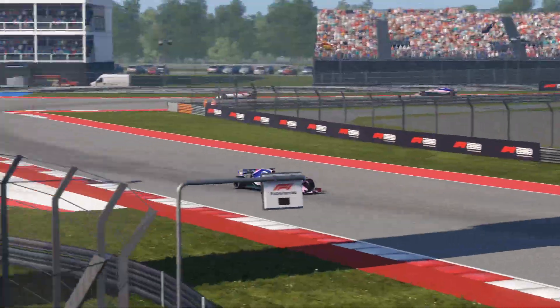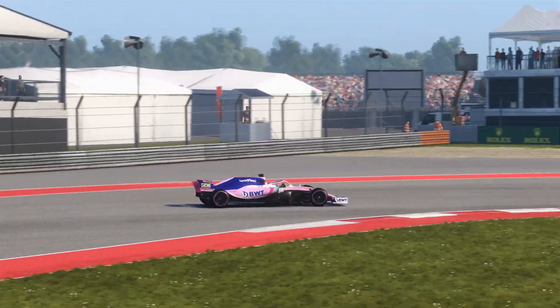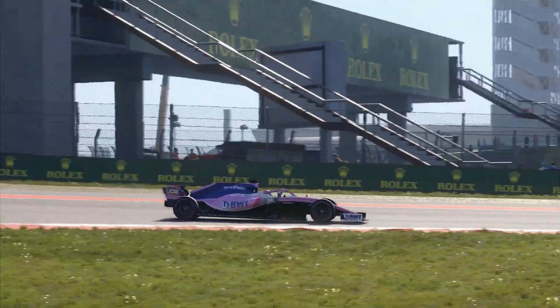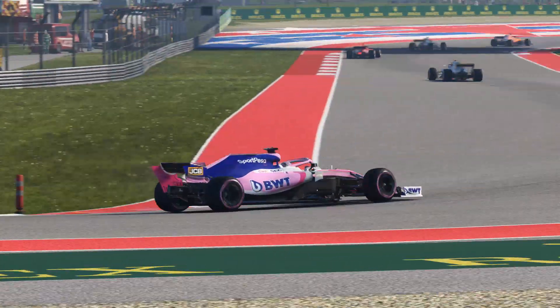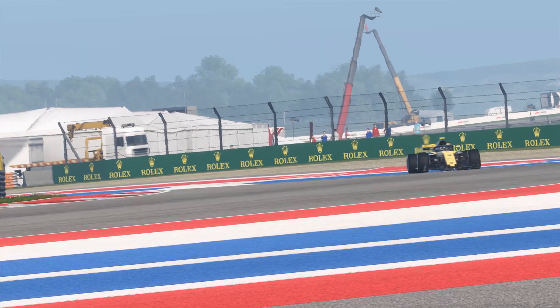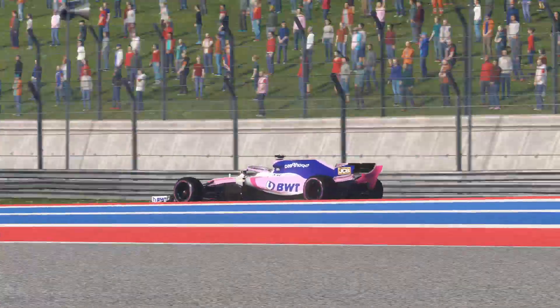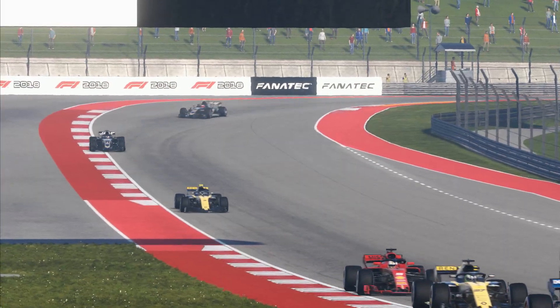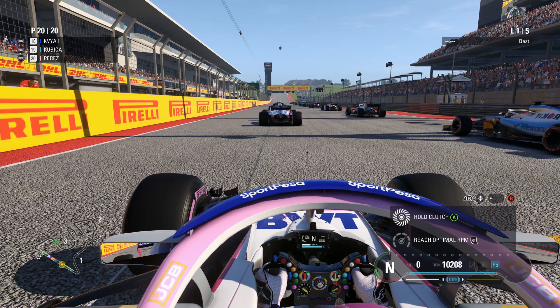Welcome to a brand new video — this time we're showing off the real 2019 liveries that have been launched. We're a little bit late considering when the cars were actually launched, but it does take some time to get them all sorted out. The first one we're looking at is the SportPesa Racing Point livery, and I really do like it — the blue just brings it all together in my opinion.